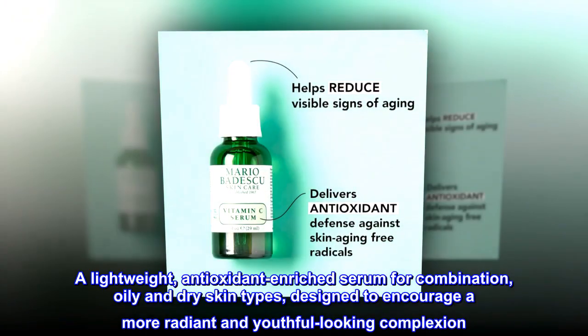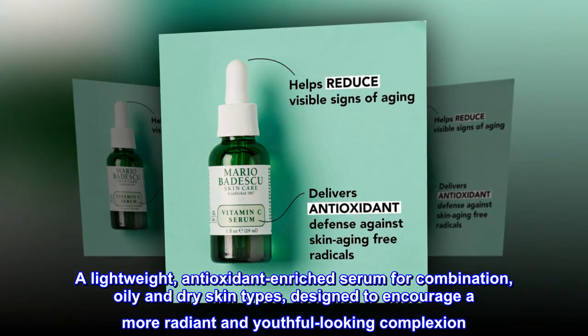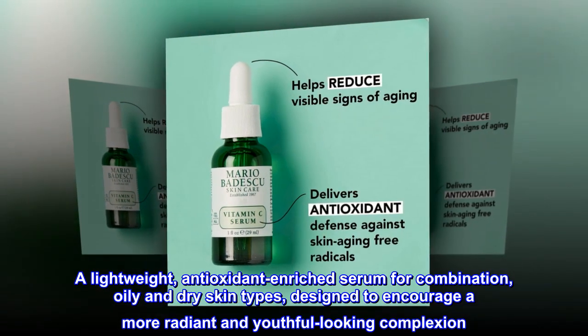A lightweight, antioxidant-enriched serum for combination, oily, and dry skin types, designed to encourage a more radiant and youthful-looking complexion.